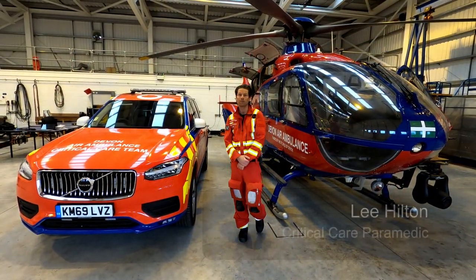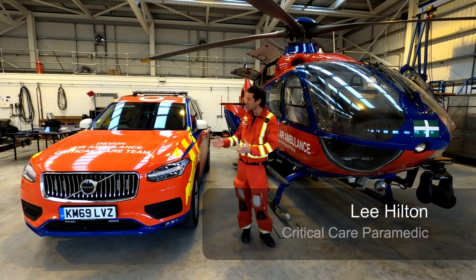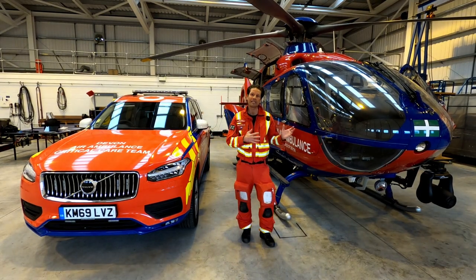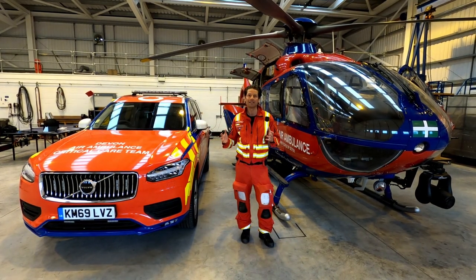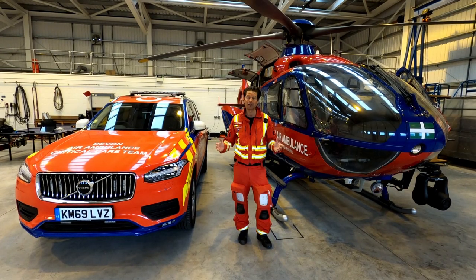From today you're going to see us out and about, back in the skies and also in our critical care cars. We are going to respond by either air or by land depending on the patient needs. Make sure if you see us out and about you give us a wave.